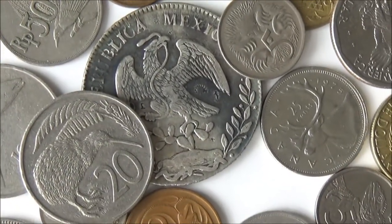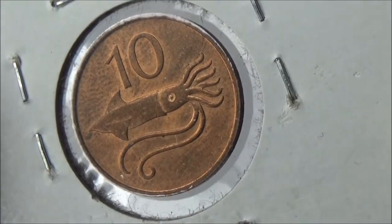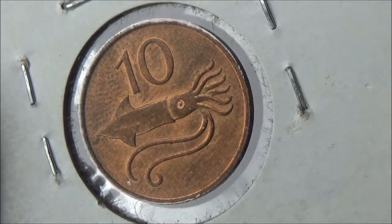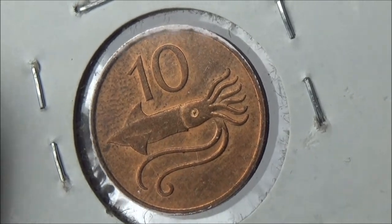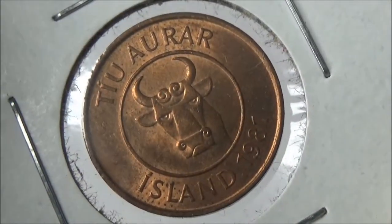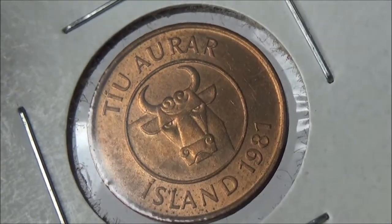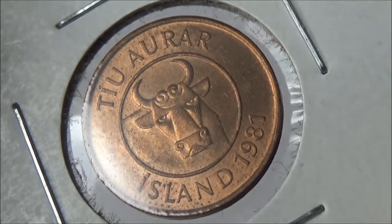It's actually amazing how many different animals have their images on coins. Look! This one is from Iceland and has an image of a flying squid. Just imagine, a squid that can fly! A bull, one of the four protector spirits of Iceland, is on the other side.